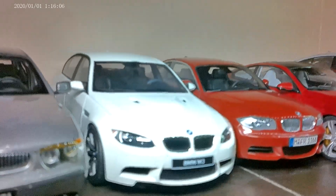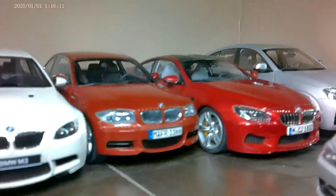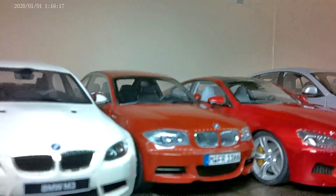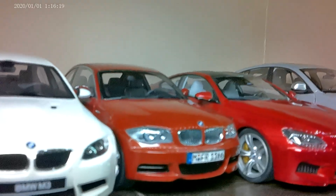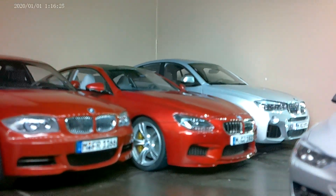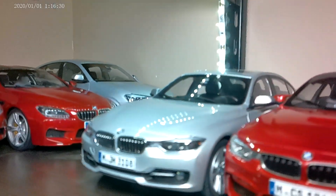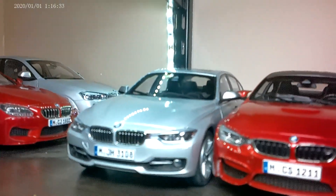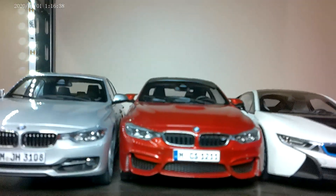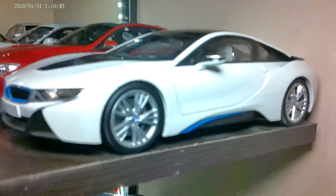The E90 M3 — that's resin, the sedan. I'm not good with the platform code of the 1 Series, but E80-something I think. The F12 M6, the X4 — which was not a good looking car — an F30 3 Series, the G80 or G82 M4, and an i8.